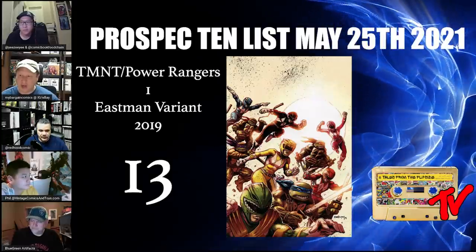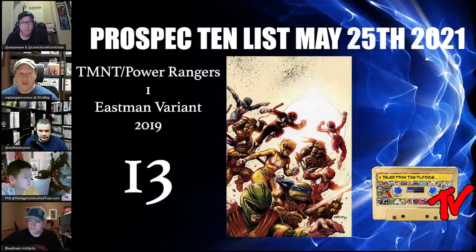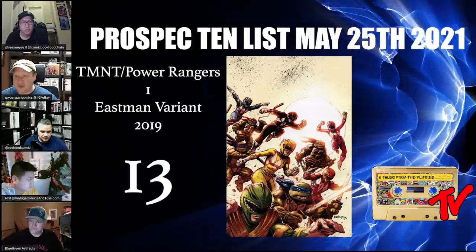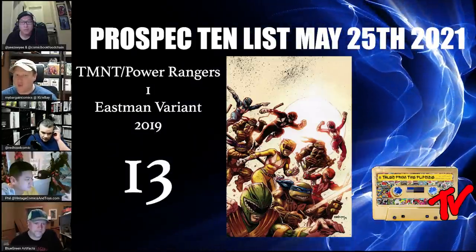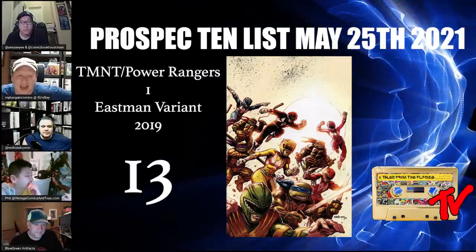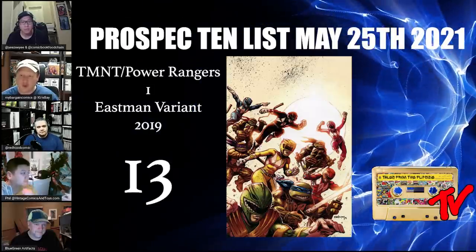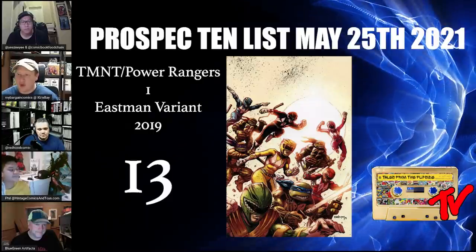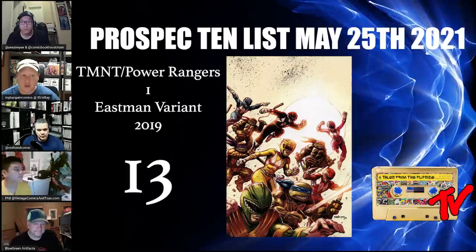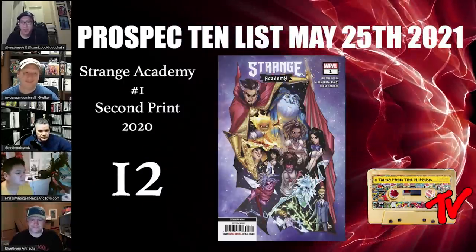There are a bunch of variants for this issue. This one is a 1-in-50 ratio and I like it because it accentuates the color-oriented identities of the characters. Without the color it just lacks something. This was only orderable at FOC, so at most there was a week for retailers to order it — there are only 15 in 9.8.